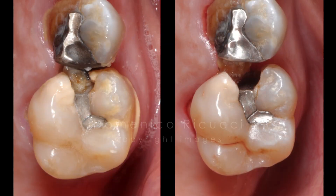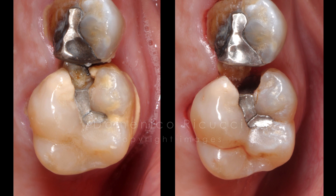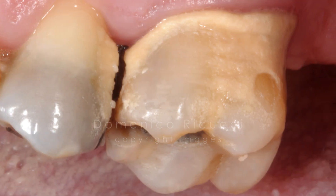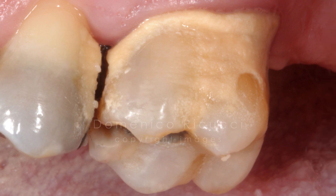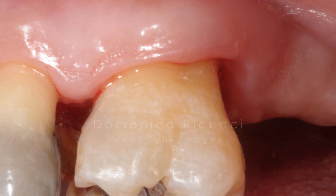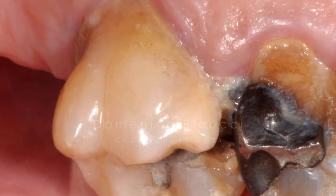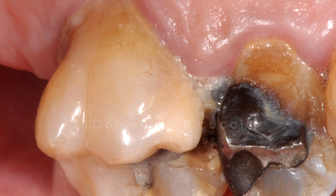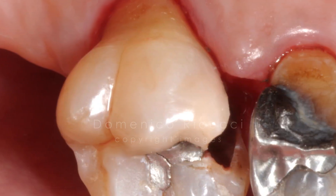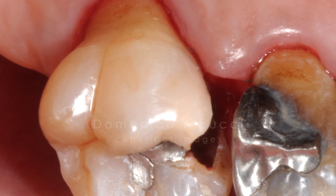The palatal cusp of the second premolar was fractured, but its pulp responded normally to tests. Scaling with ultrasound was performed and the patient instructed in proper oral hygiene. Root canal treatment of the first molar was scheduled.